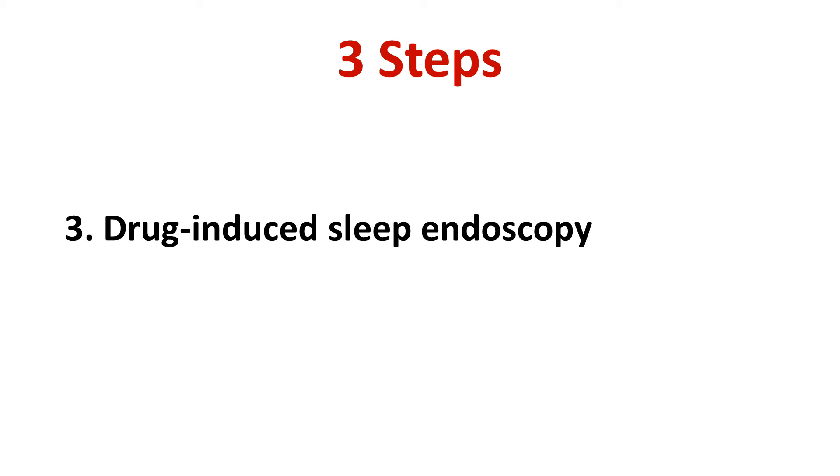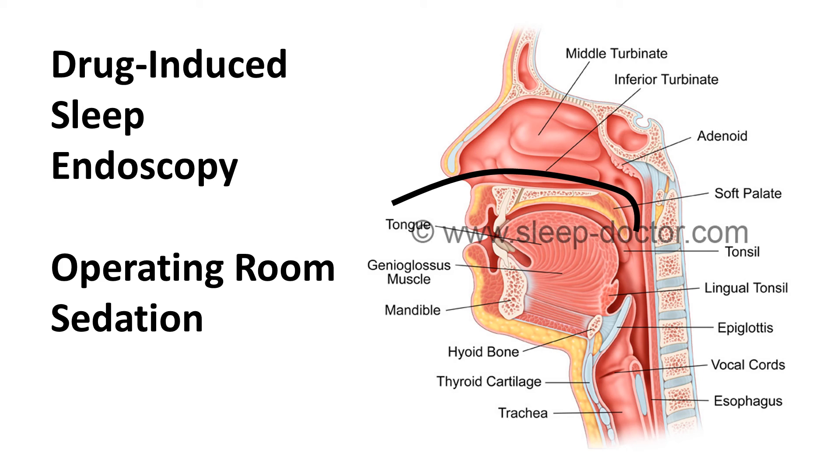The third and final step is a short evaluation procedure called drug-induced sleep endoscopy. This is required before any patient gets the upper airway stimulation system. I have performed as many drug-induced sleep endoscopy evaluation procedures as anyone in the country and published many studies about it. The evaluation is performed in the operating room, although no breathing tube is placed. Patients receive sedation so that they drift off, somewhat like they do during a normal night of sleep. Once they are drowsy, I place a thin, flexible telescope through their nose to watch inside their throat and see what is causing their sleep apnea and what is physically blocking their breathing.